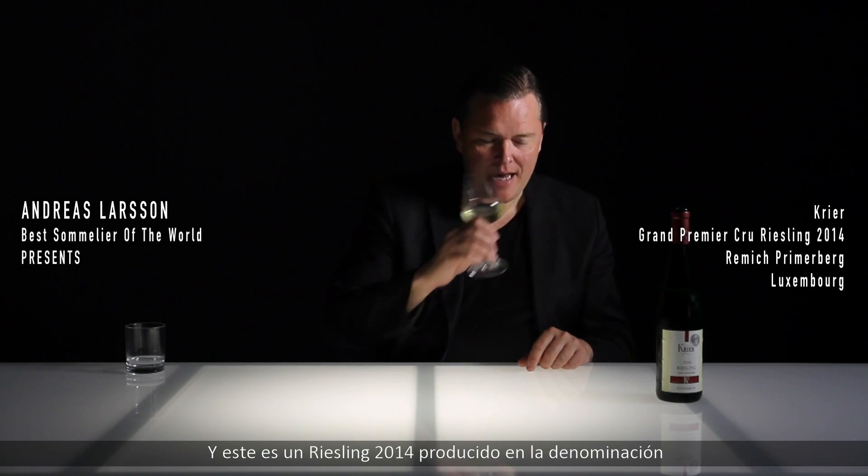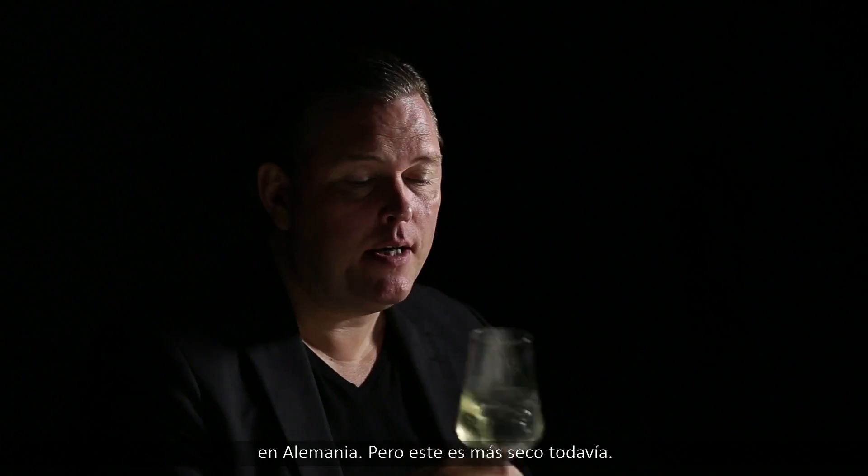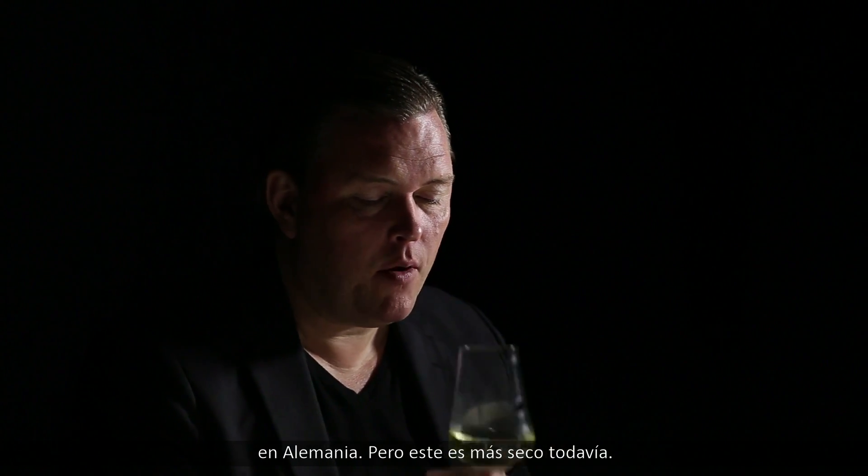Hello, wine lovers. Here we are in the Mosel Valley on the Luxembourg side of the border. This is a 2014 Riesling from the vineyard called Remisch Primerberg. This is a style which is very much reminiscent of the examples we find in Germany, but this one is more on the dry side.